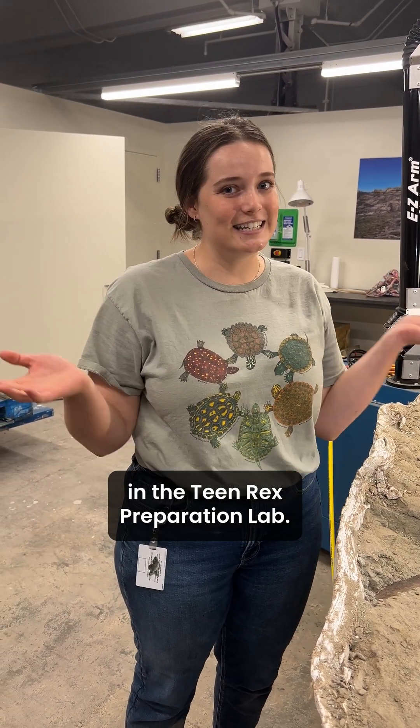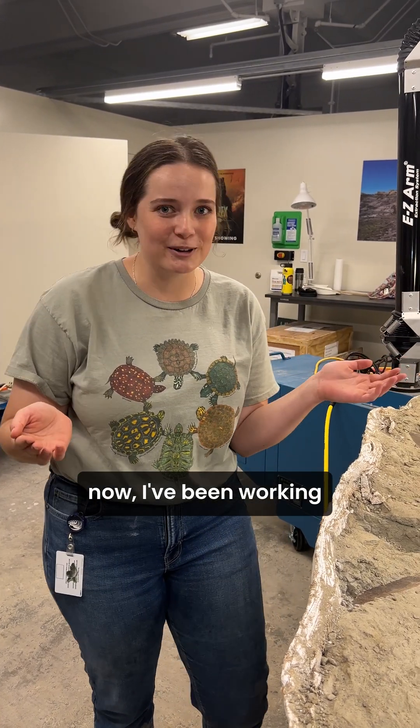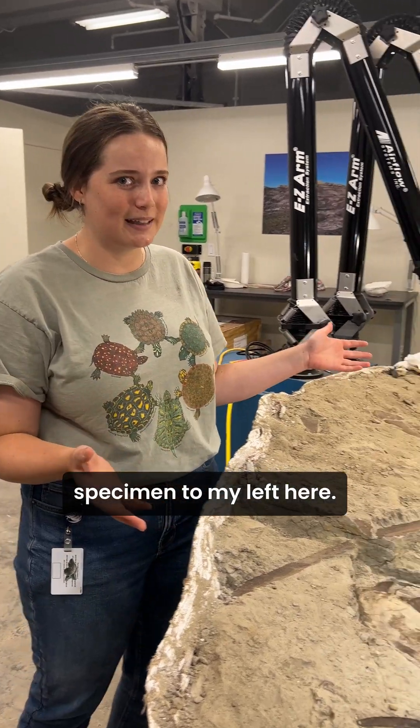Hi, my name is Alex and I work here at the Denver Museum of Nature and Science in the Teen Rex Preparation Lab. For the past few months now, I've been working on this amazing specimen to my left here.